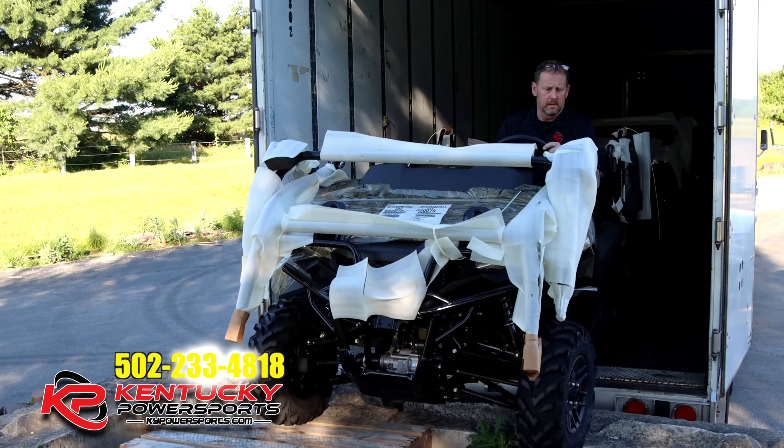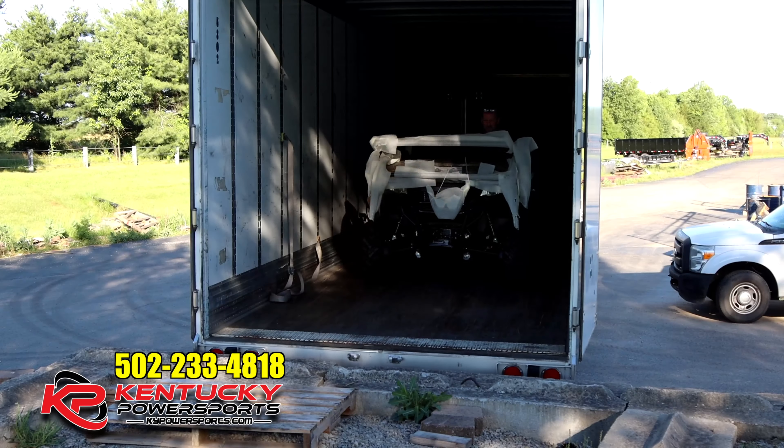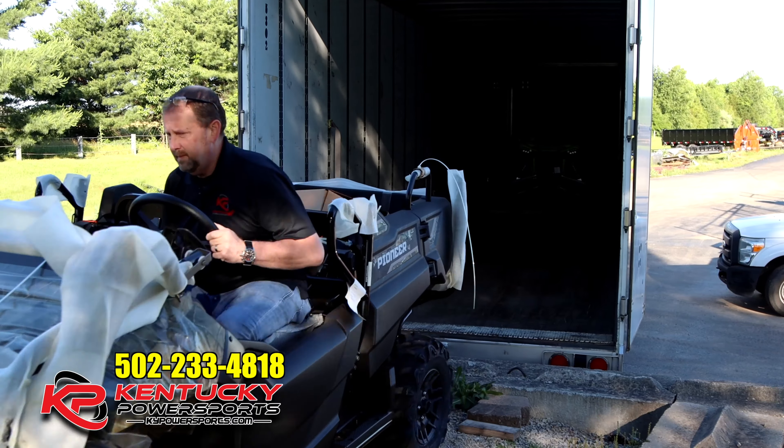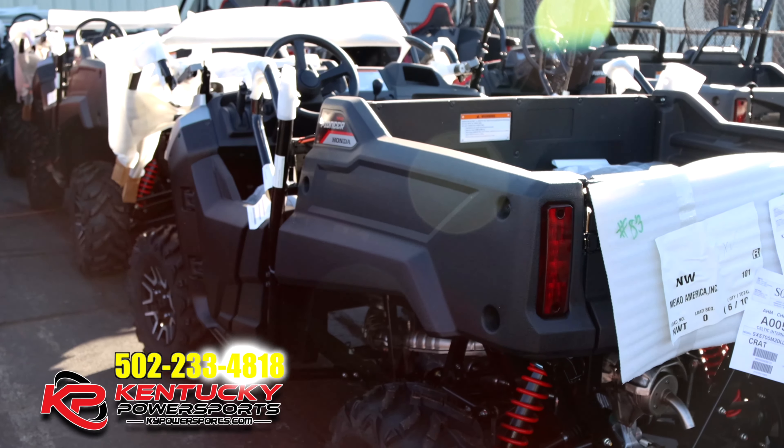Saturday morning, and this morning we actually finally got in some of the 700 four-seater Deluxes and several of the 700 two-seater Deluxes. I know these units are not going to be around here long. As a matter of fact, we actually had three of these — we did sell one on Saturday morning, but I got two more in this morning.